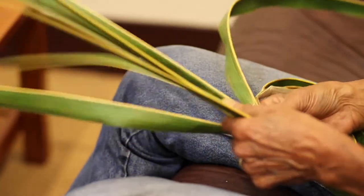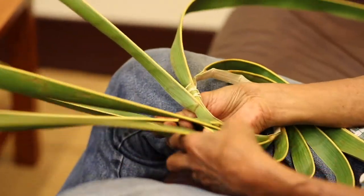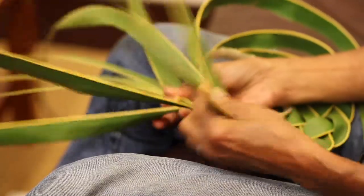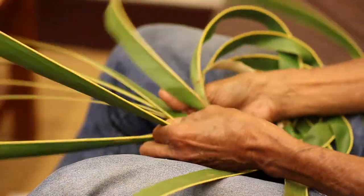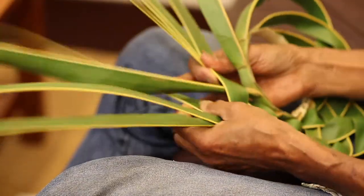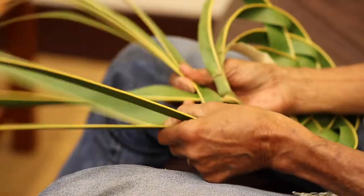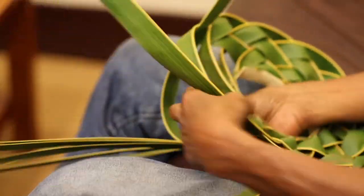I took ten leaves, trimmed them off so I could put them in the circle, and now I start weaving. The coconut is an amazing plant because it was a canoe plant of ancient Hawaii — it was brought over by the first Polynesian voyaging canoes. There are theories that coconuts floated to Hawaii, but no, the coconut was brought by the canoe plants. The National Tropical Botanical Garden has a whole area dedicated to that.